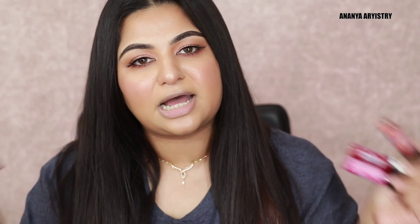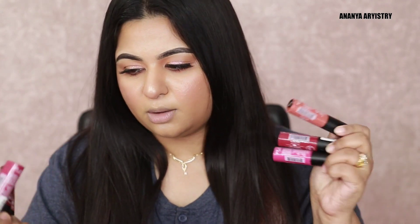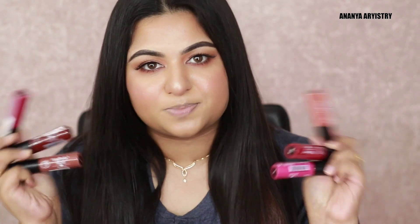I will share with you a new brand — this is Jacket Beauty. Jacket Beauty is a luxury liquid lipstick and my favorite. I will be doing this video and I will talk to you about the top 5, but it will be top 6.